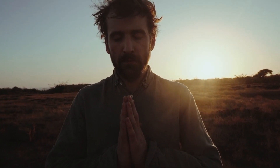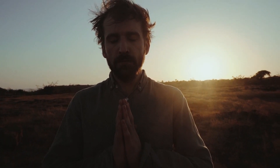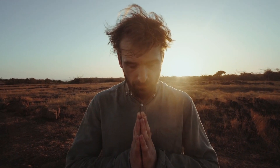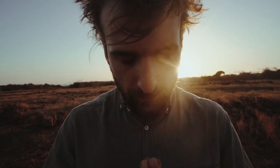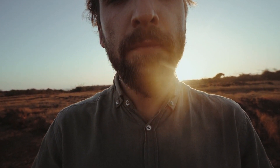The first step in activating your root chakra is through grounding. Find a quiet and comfortable space where you can sit or lie down. Close your eyes and take a deep breath. Visualize roots growing out of your feet and into the earth, anchoring you firmly. Feel the connection between your body and the earth, allowing any stress or tension to release. Take a few moments to breathe deeply and relax.